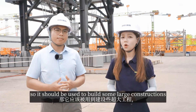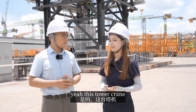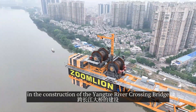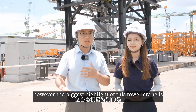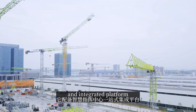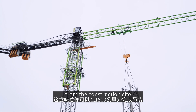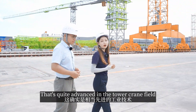That's pretty cool. So it should be used to build some larger constructions, right? Yeah, this tower crane is going to be used for the construction of the Yangtze River crossing bridge. The biggest highlight of this project is that it's equipped with a smart command center and integrated plant floor, which means you can operate lifting even 1.5 kilometers away from the construction site. That's amazing — it's quite advanced in the tower crane field.